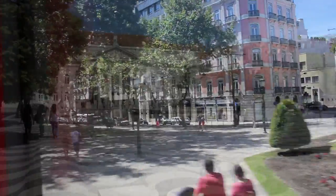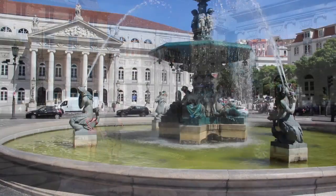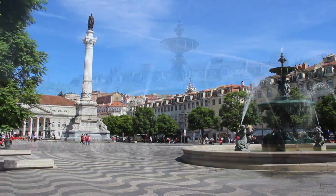Returning to the centre of town, a visit to Praço do Rosso, which dates back to the Middle Ages, is a must. The large square is at the site of the Teatro Nacionale and a column paying homage to King Pedro IV, King of Portugal.